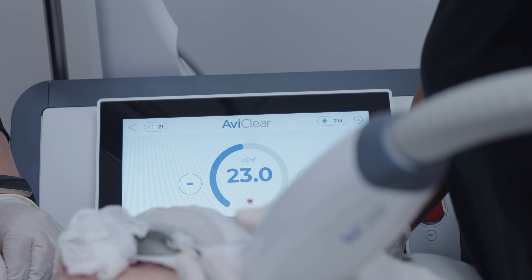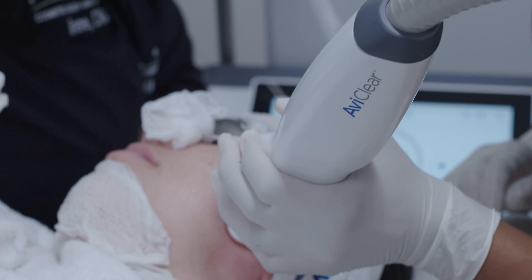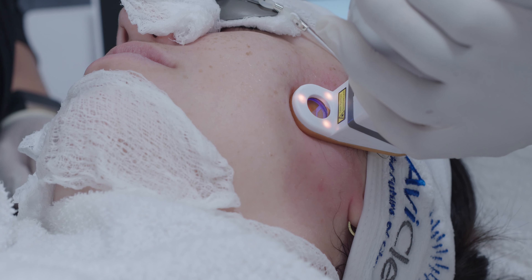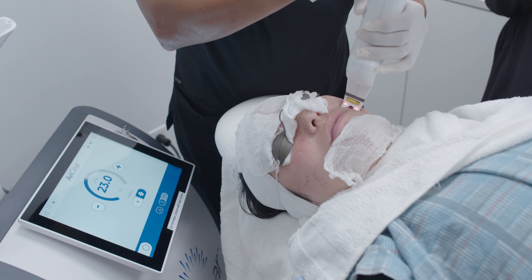We now have a solution that can clear their skin similar to the results of Accutane, but without medications or side effects. During the treatment, you may feel a little bit of pressure or stinging, much easier than laser hair removal. But the treatment is very tolerable and takes only 30 minutes.